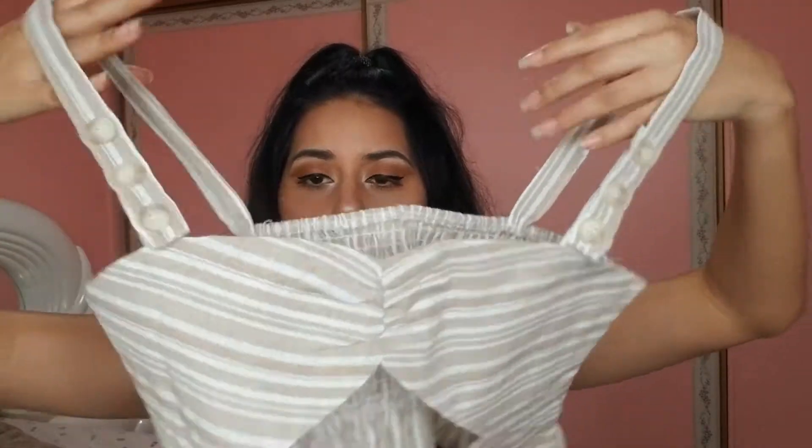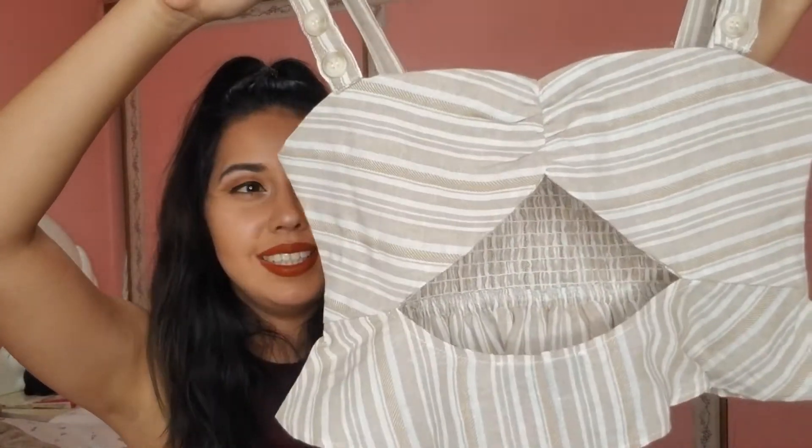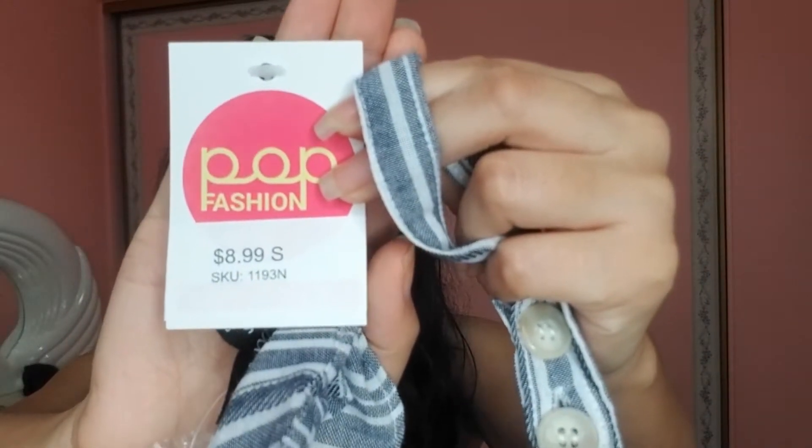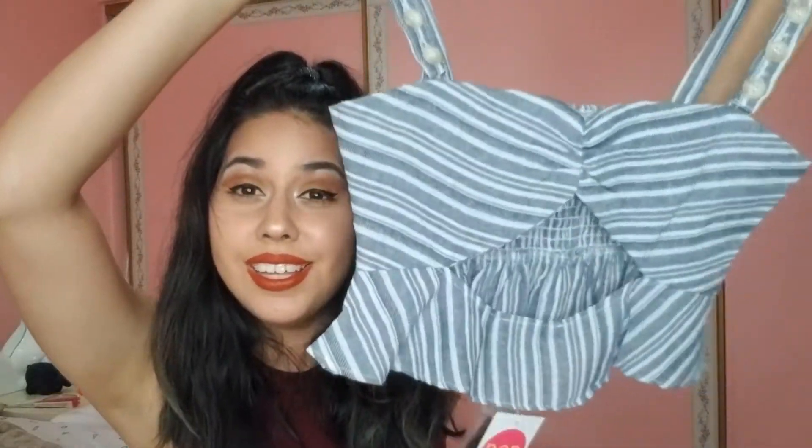The tops are super cute — same style but different colors, both cute. When I saw it I was like, I gotta have it. They were $8.99 — I think they were 20 or 35 percent off. Super cute — you guys should check out their social media, I'll put it in the description.